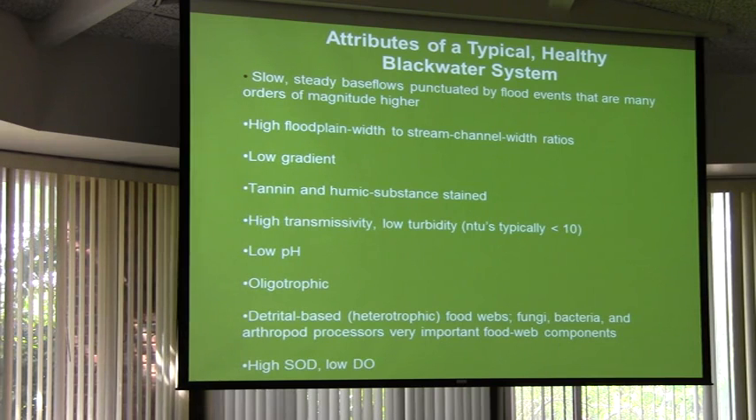Low pH, which means it's acidic. This can be quite a range from almost vinegar or lemon juice up to about six and a half. Oligotrophic — that's a fancy way of saying they're very low productivity. There aren't a lot of kilocalories; there's not a lot of biomass produced per linear foot or mile. And it's detrital-based. All the productivity is based off the leaves and other stuff that falls in, processed by bacteria and fungi, then eaten by progressively larger critters — insects and so on — and then the fish eat it. That's where the food comes from.